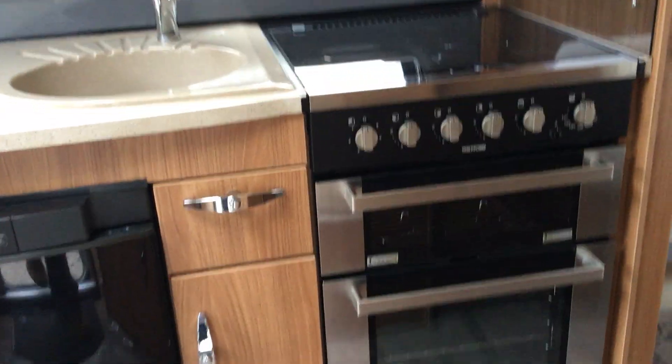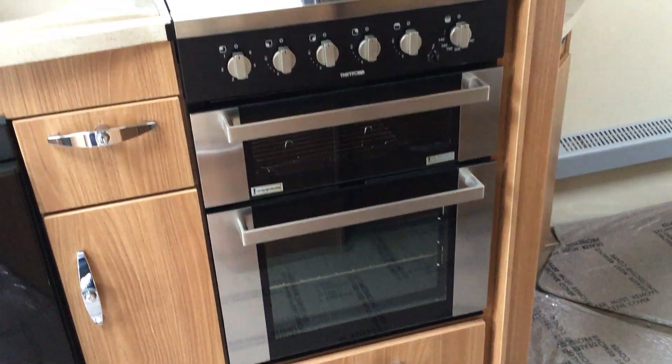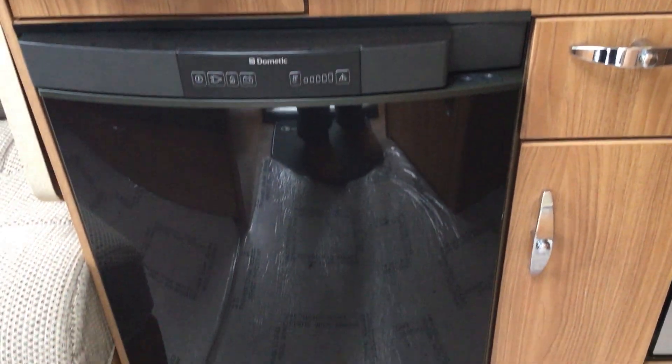I'll take you through to the inside of the van, which has got a stable door to it. As we go through you can see the kitchen area here, which is very lightly used. It's got a full oven, hob and grill, and a sink with a mixer tap.